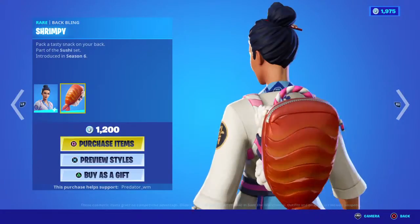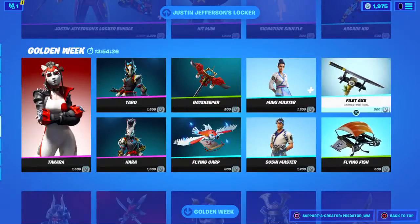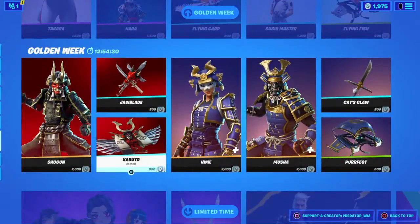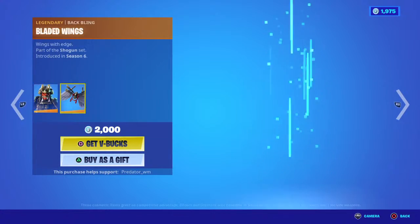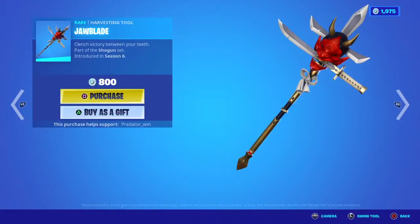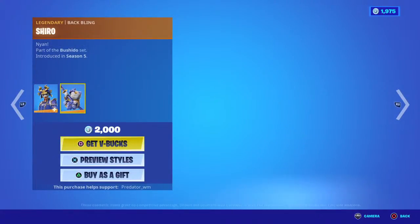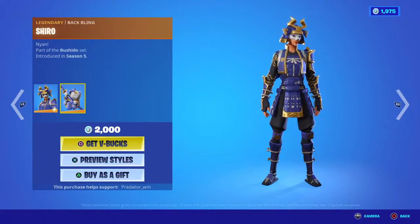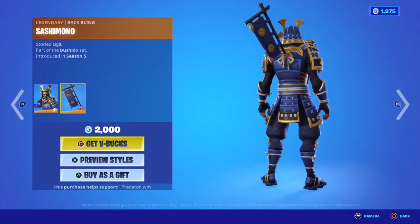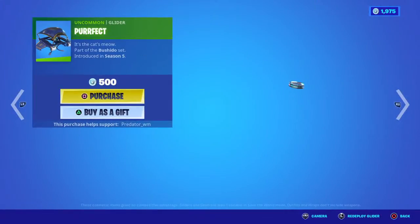I like the black one with a backpack for 1,200, and Sushi Master with a backpack for 1,200. Pickaxe is 800 and the glider is 500. Moving on to more Chinese - or Japanese, I don't know - skins. One with a backpack for 2,000 V-Bucks, pickaxe for 800, and glider for 800. Another female version - Chinese warrior or Japanese warrior, I don't know the difference - from Season 5 for 2,000 V-Bucks, and the male version also for 2,000. Pickaxe for 800 and the glider for 500.